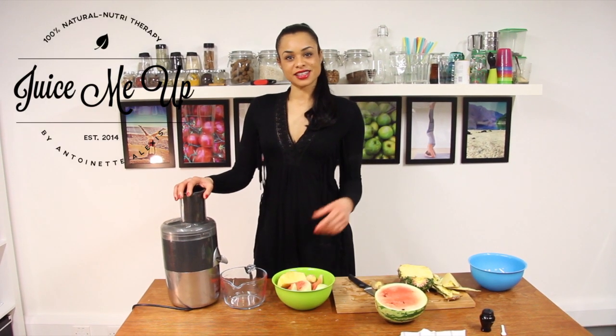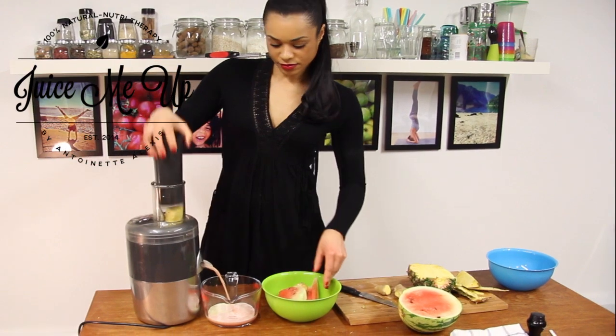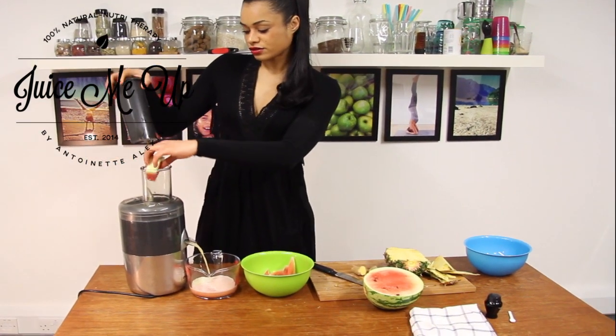So there are your ingredients, let's get juicing. Wow, the smells are so refreshing. Put the ginger in somewhere between the fruits so it goes through the juicer properly.